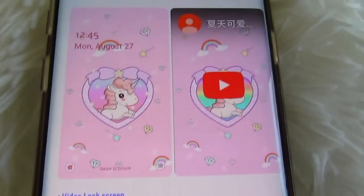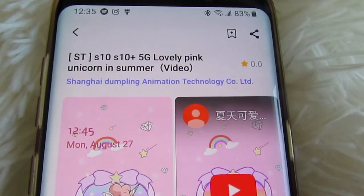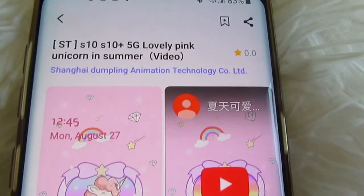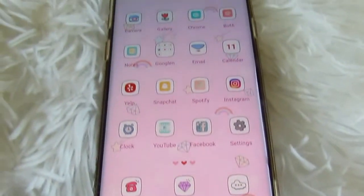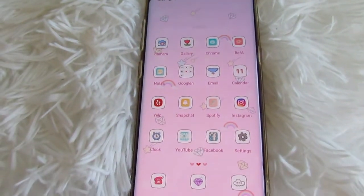Here is the Simple Unicorn phone theme. It is $1.99 and it is nothing but cute. Here is the title and the creator up at the top. Now I'm going to download it, and this is how it looks on my phone — super cute.